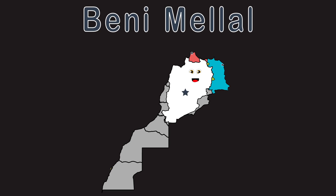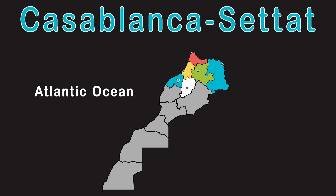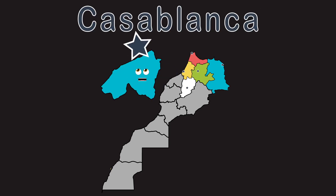I'm Casablanca-Settat, I also touch the Atlantic Ocean. Casablanca is my coastal capital, where the stars are in motion.